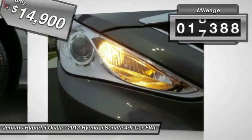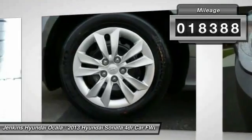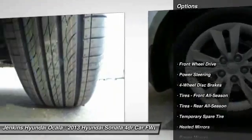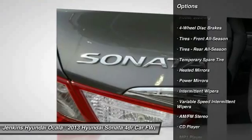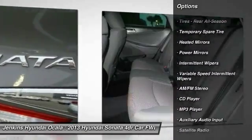This vehicle has less than 20,000 miles. Here are some of this vehicle's great options: stability control, traction control, keyless entry, steering wheel audio controls, and anti-lock braking system.